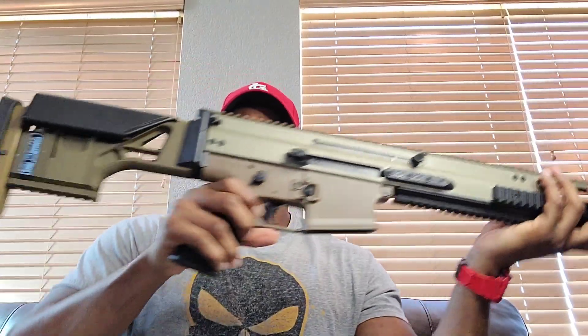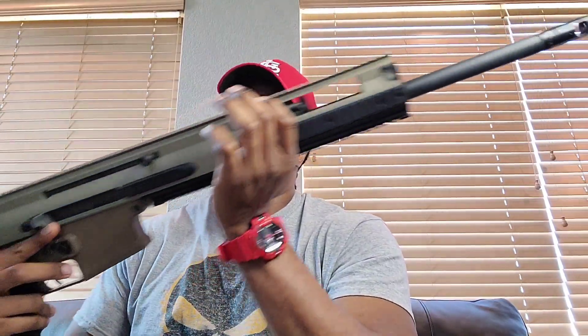For those of y'all who couldn't tell — this is an FN SCAR 20S in .308. Let me show you what it comes with. It does come with one 10-round magazine, some instructions, and a little sticker so you know you got an official SCAR — put that in your car or whatever. You also get a lock. That's all it comes with. Let's get rid of this box — here it is, y'all!